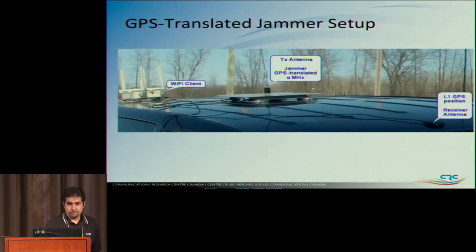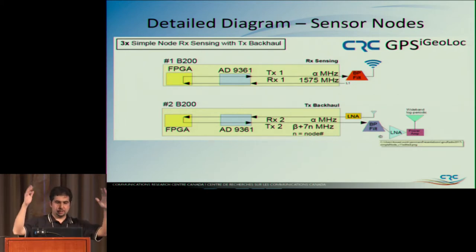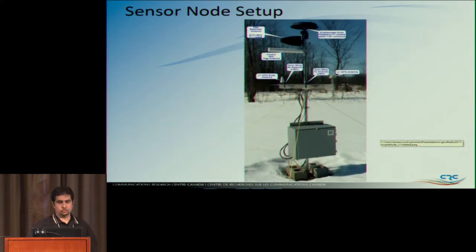The GPS translated jammer setup sits on top of the van — on magnets so it can be placed anywhere. The GPS position records the actual position of the van, and the Wi-Fi client keeps the van on the network so we can see where it is. Here's the sensing node system diagram. It receives the jammer frequency, also receives L1 GPS, transmits that out on the alpha frequency, then receives the alpha with anything in the air — including the translated jammer — and transmits the whole thing out on the dedicated backhaul. The Yagi for Wi-Fi control just handles configuration.